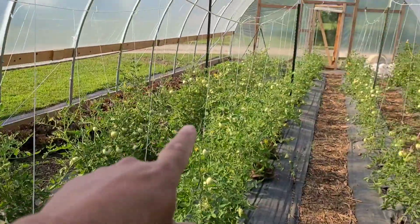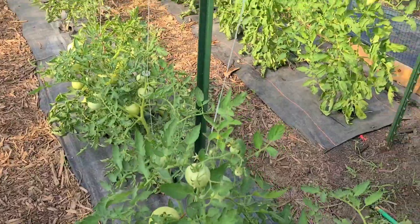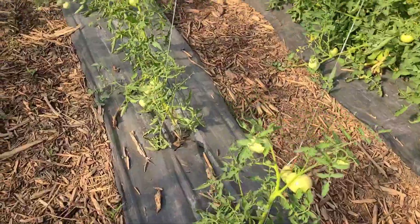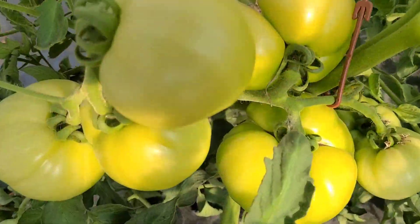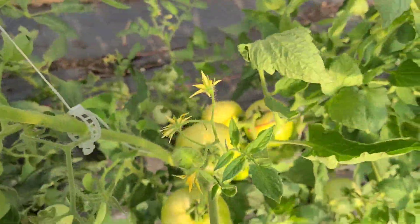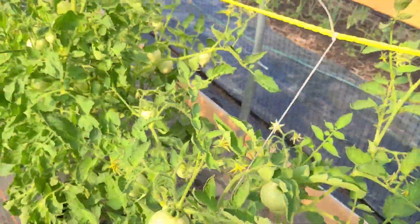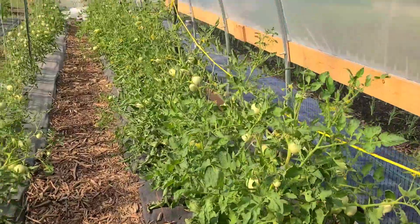I went ahead and pulled the strings up on these and clipped them up. You can see the ones we have not clipped up yet — I need help because these things are so heavy now. I can't hold the plant up and tie at the same time. These BHN 589s — I am so ecstatic. That electric toothbrush idea works very well. If you watch my other videos, you know I hand pollinate these with my electric toothbrush just to try to get the best germination as possible. Look down that aisle — there's tomatoes for days down there.